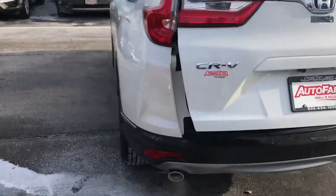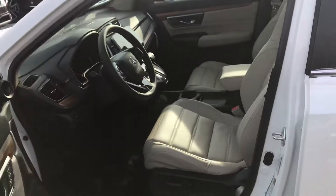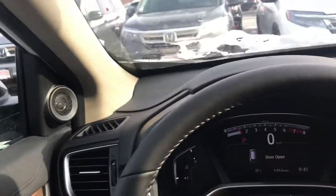Dual exhaust. Capless fuel filler. As we go inside, full leather interior, power driver and passenger seat. You get the four-way lumbar there as well. Two-way seat settings there for both different keys.